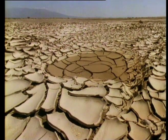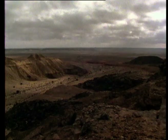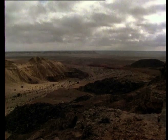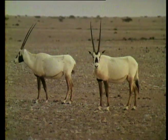Perennial streams cut their way through the mountains, but few will ever reach the sea. Like its landscape, Oman's wildlife is rich and varied.